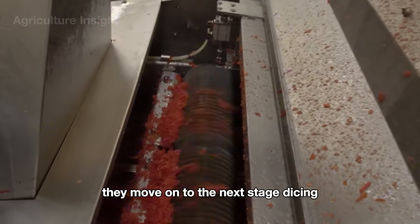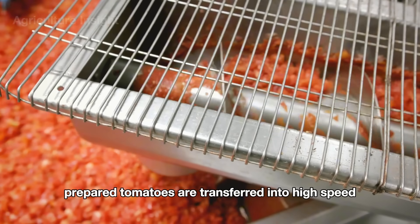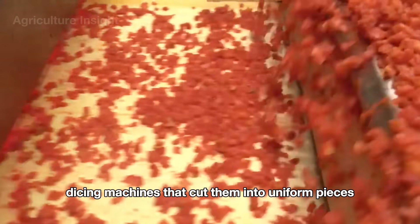After that, the tomatoes move on to the dicing stage, where the soft prepared tomatoes are transferred into high-speed dicing machines that cut them into uniform pieces.